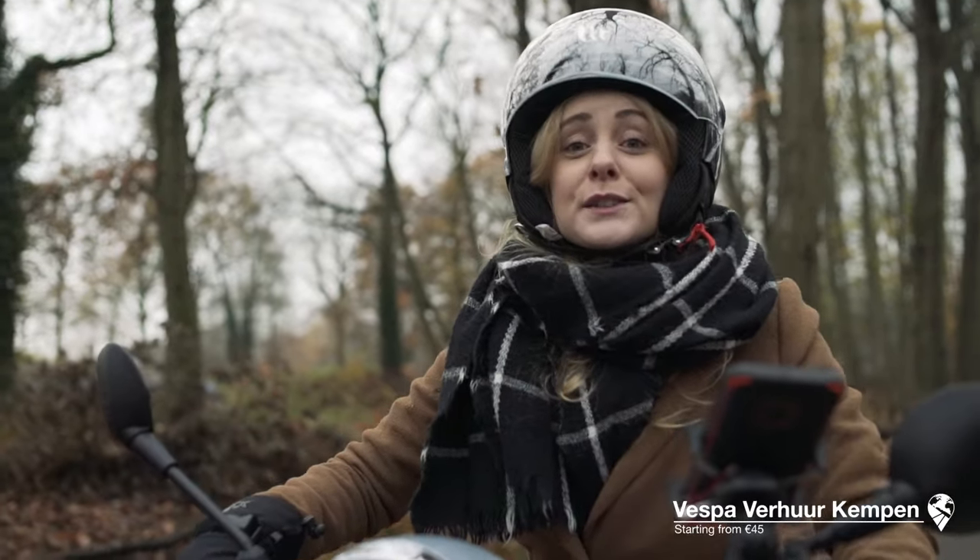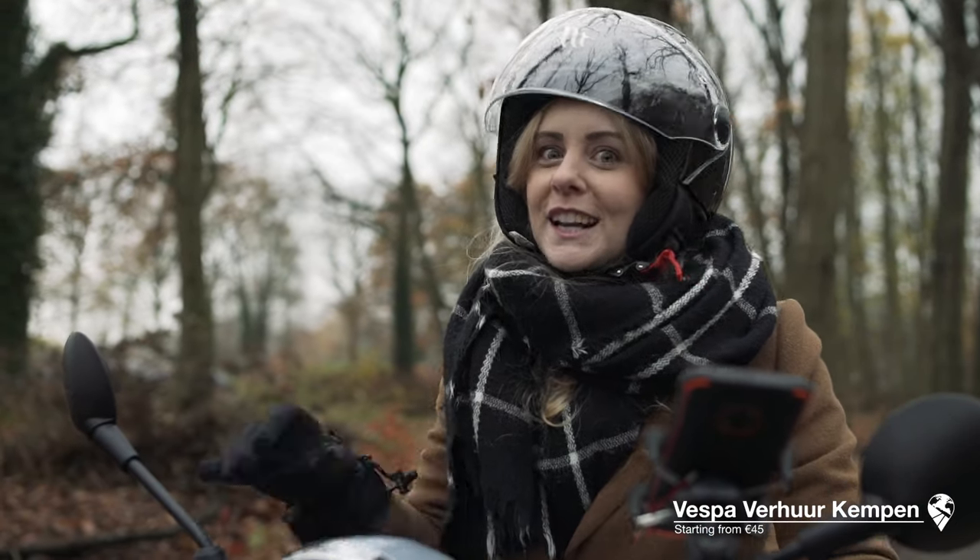Do you want to discover the city on wheels? Rent a Vespa from Vespa Verhuur Kampen. Let's go!